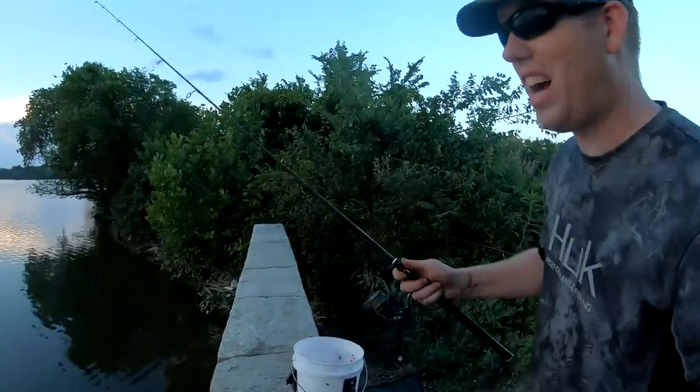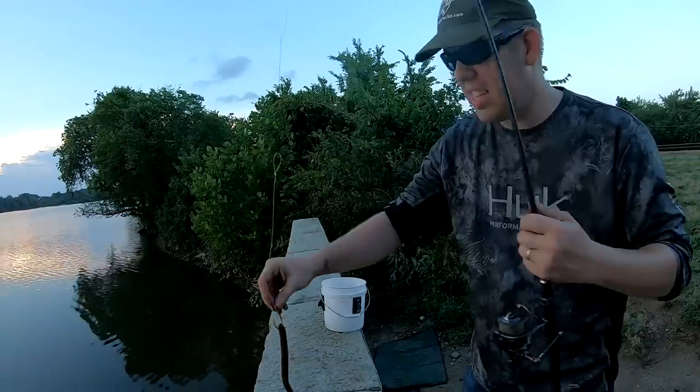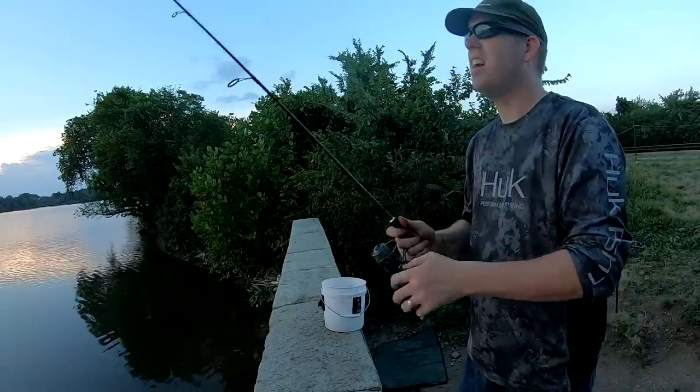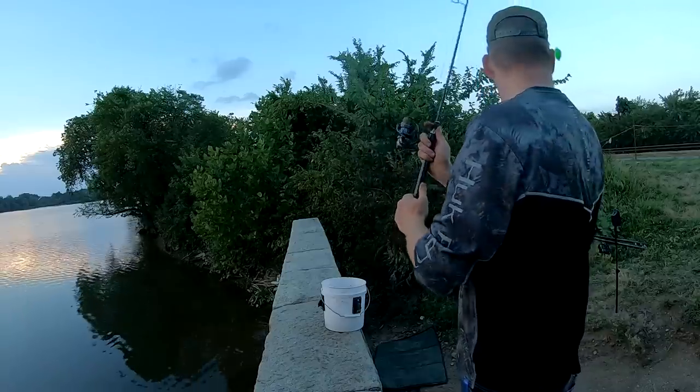Look at that eel, it is just going crazy — something's got it. Oh, somebody killed my eel. He's still a little bit alive. Let's try it again — he's still got a little life in him.